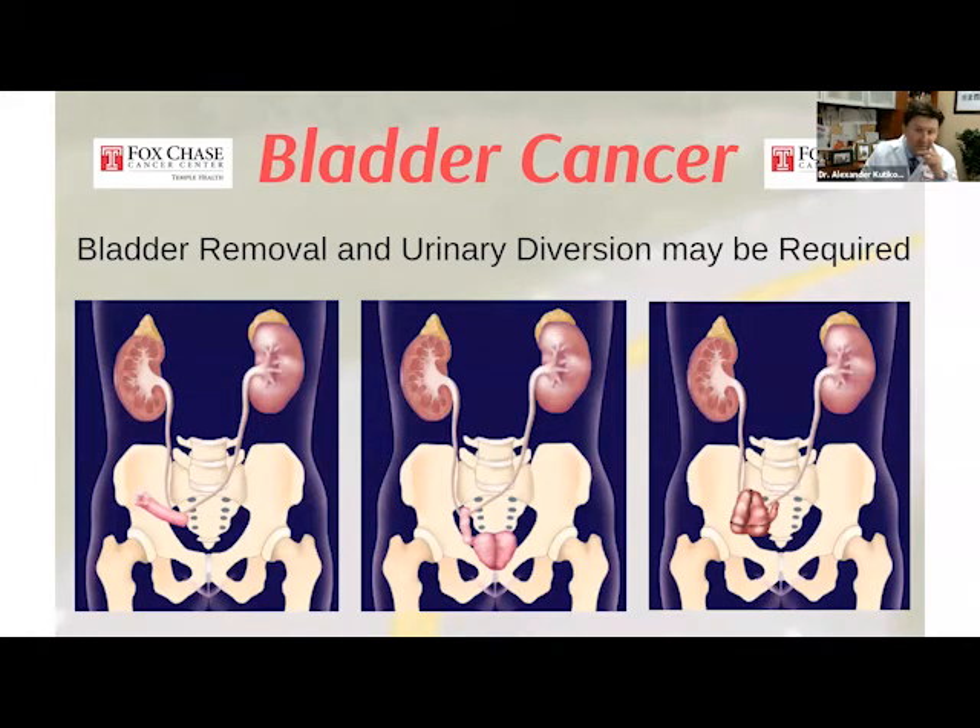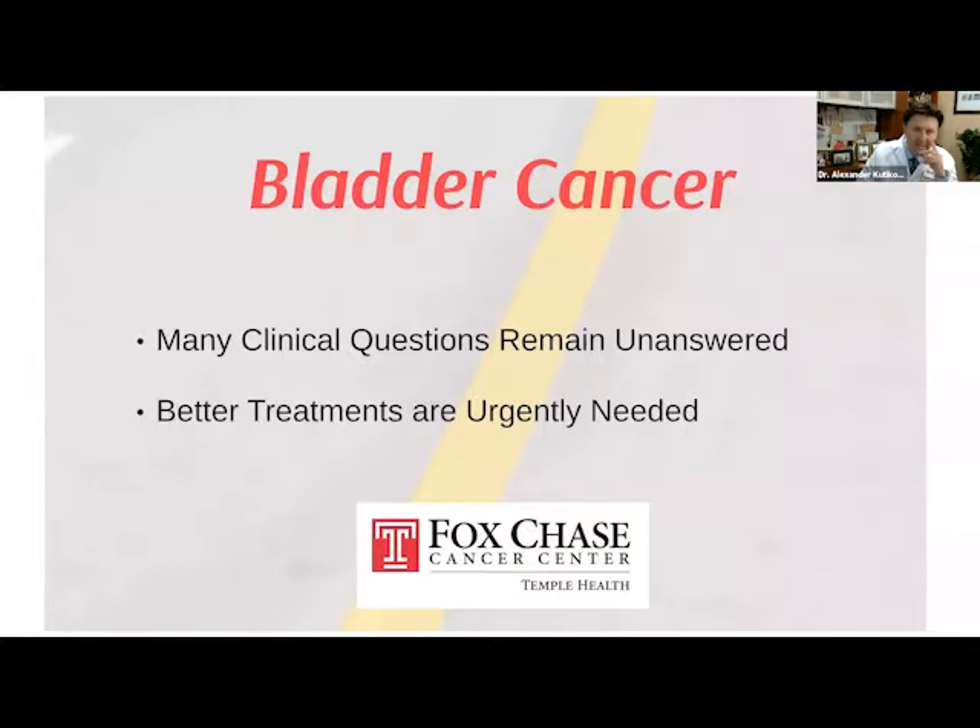And then there is bladder removal. About 25% of patients have muscle-invasive bladder cancer, where the bladder needs to be removed and a urinary diversion is necessary. This is a space where many clinical questions remain unanswered, and there is a giant need to improve treatments and paradigms of care that we currently have — which, except for some recent exceptions, really haven't changed for many decades.